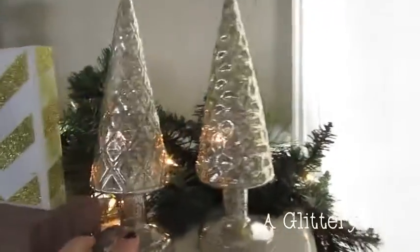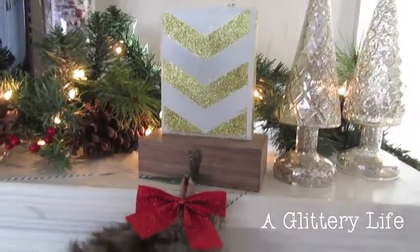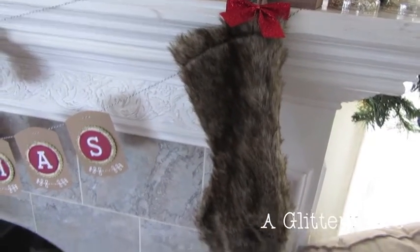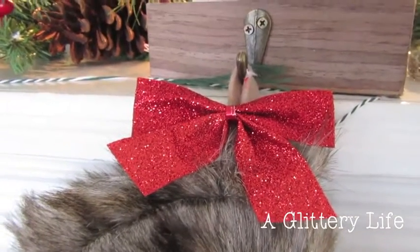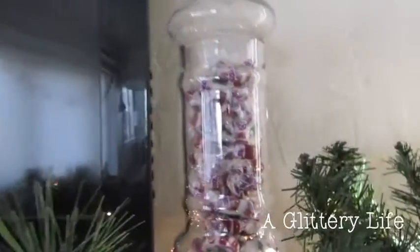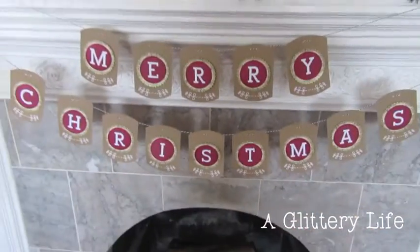These mercury glass trees are from Michael's. This stocking holder is from Target last year — it was in the three dollar bin. This little baby fur stocking is also from the dollar spot at Target. I have put these little red bows all over everything. We have a glass jar with vintage old school candy in it, and this beautiful garland.